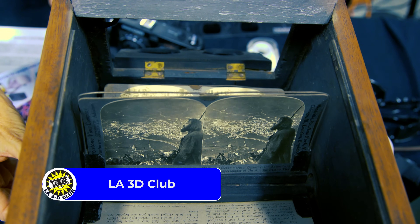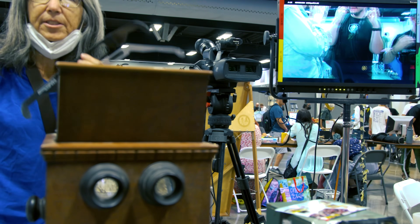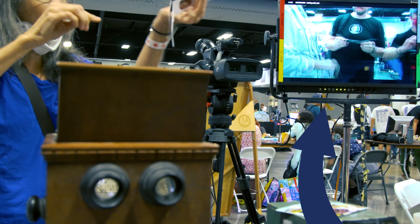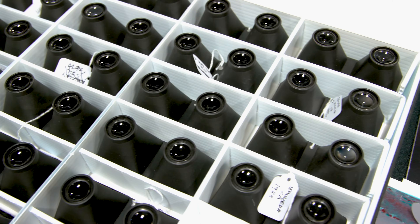The LA 3D Club booth had a few old flipbook slides, but these were 3D slides. It was really neat seeing these photos from a while back, but in 3D. They also had a 3D camera running a feed to a monitor, and I was able to try out both red-blue 3D glasses and polarized 3D glasses.